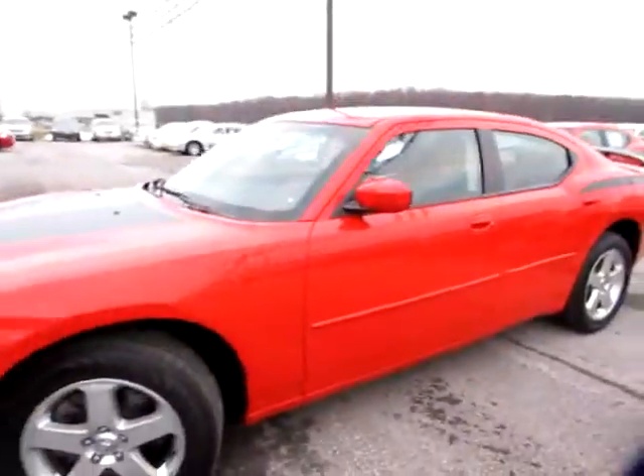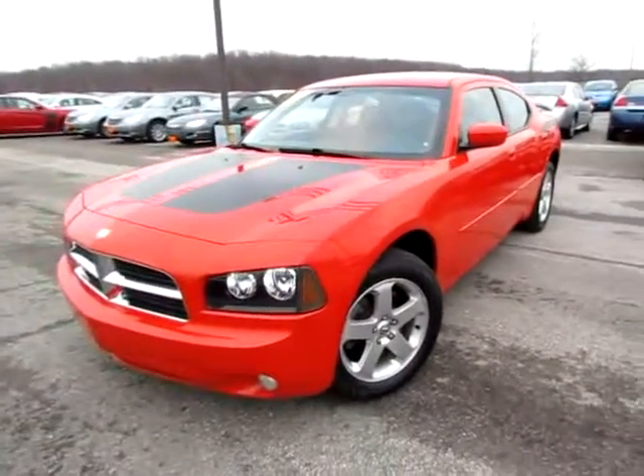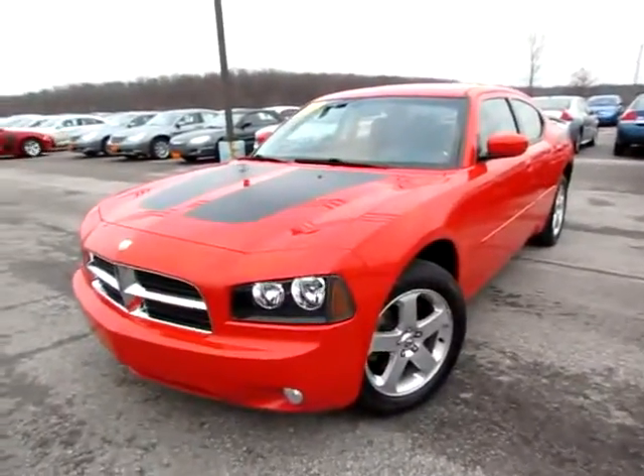Go to 419cars.com. If you're already on our website, just give us a call, and we'd be thrilled to help you get started with a test drive in this 2010 Dodge Charger all-wheel drive.